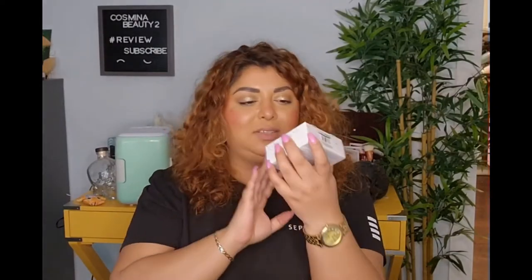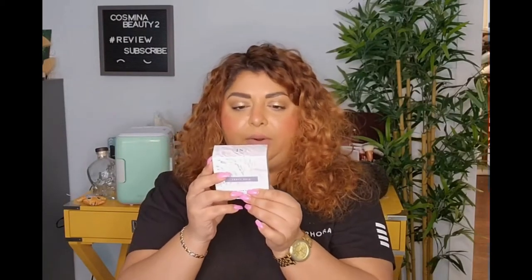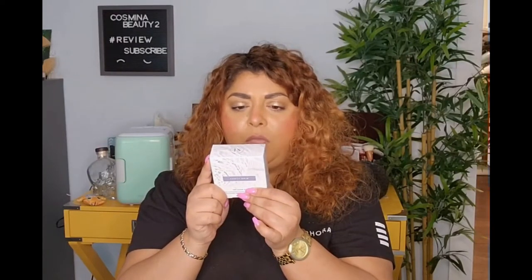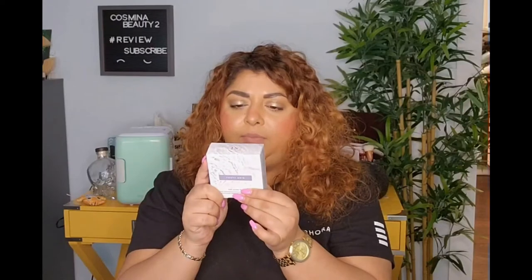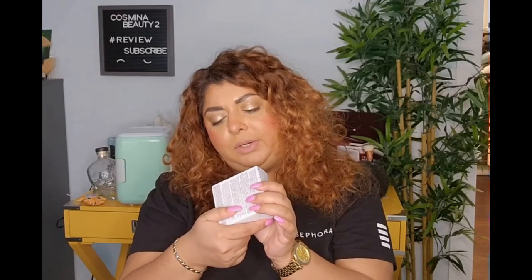Another thing from Fenty! We have the Pre-Show Glow Instant Retexture Writer — it's a treatment with a reusable applicator. You wet the reusable applicator and your face with water. What this does is it's a 10% AHA exfoliant for brighter-looking skin. It's kind of like an exfoliant. I remember seeing it in the store — I'm excited I got it.